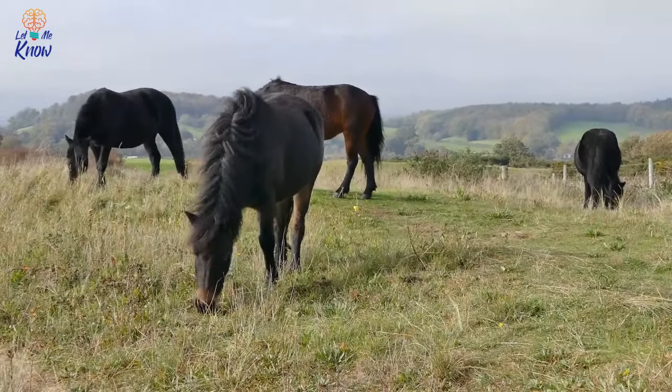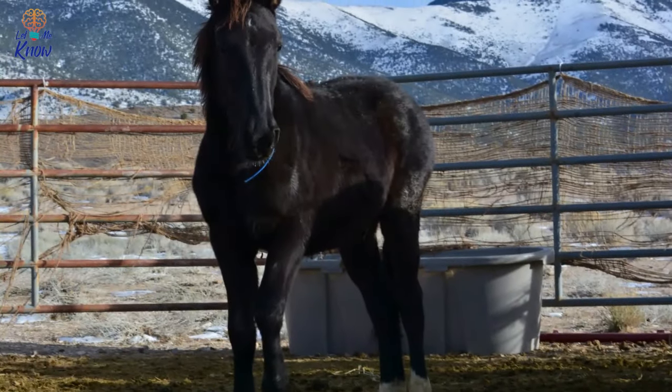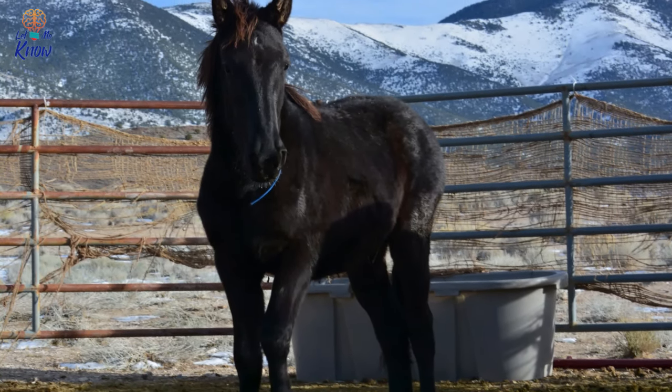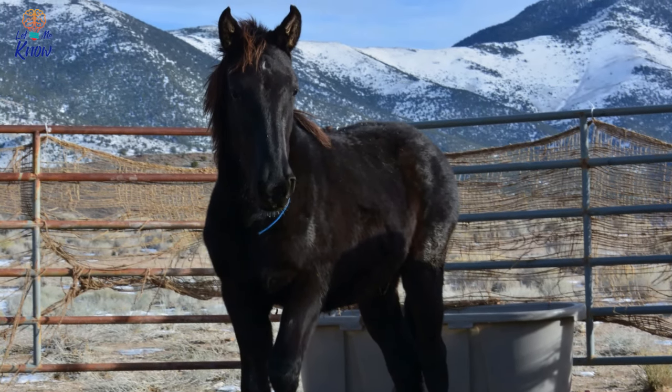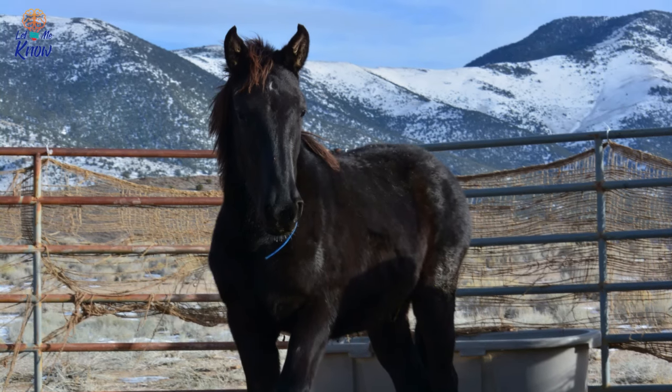He rubs mommy's hindquarters to get her attention and she turns her head to the new arrival. Animals are usually natural moms, but just like with humans, sometimes it helps to have a helping hand. In 2017, equine enthusiast Facebook group Horse Spirit hosted an amazing video showing a very special moment — a mama horse meeting her first foal.